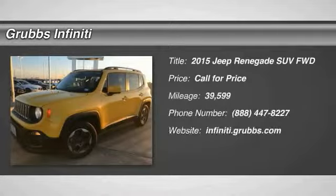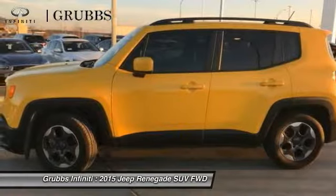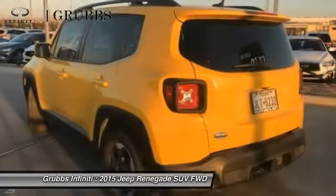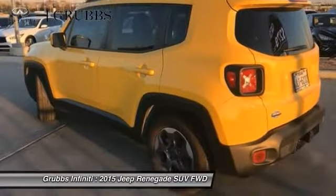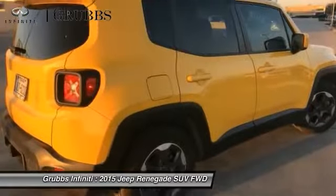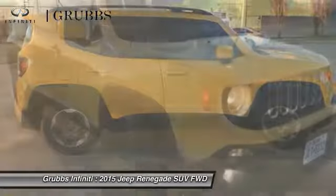Looking for the right vehicle? Check out the 2015 Jeep Renegade. The Jeep Renegade offers full-size capability built in a smaller SUV. It's an incredible combo of smart technology, cool colors, and innovative materials. It has a capable command center with the tools you need for discovering everything that's out there.